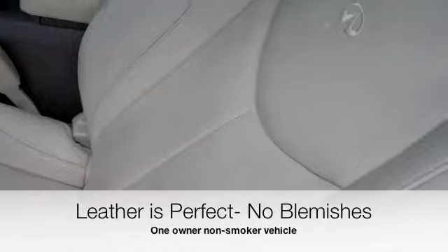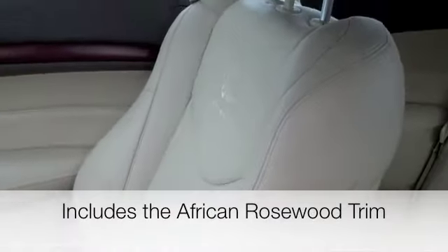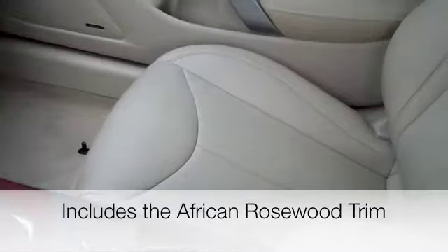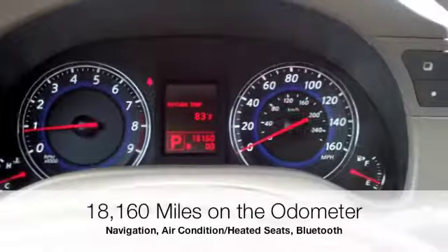Here is the inside. The leather is perfect on this car — there are no blemishes on the front, in the back, anywhere. The previous owners have kept the car in immaculate condition, and it does have the African rosewood trim, which in my opinion looks incredible with that wheat interior.